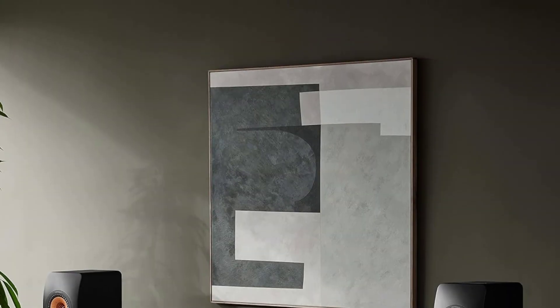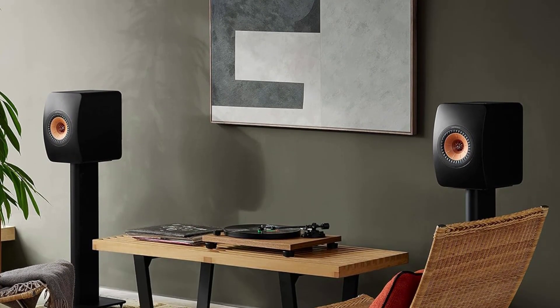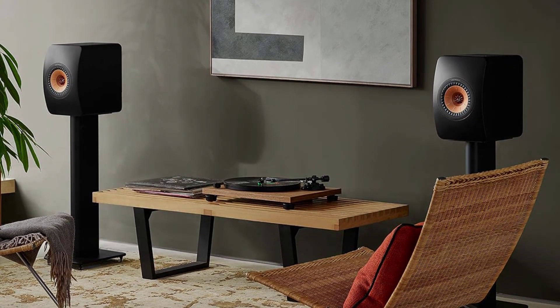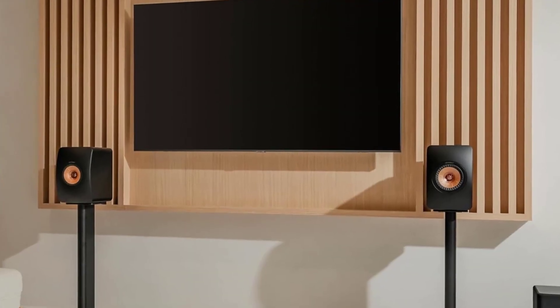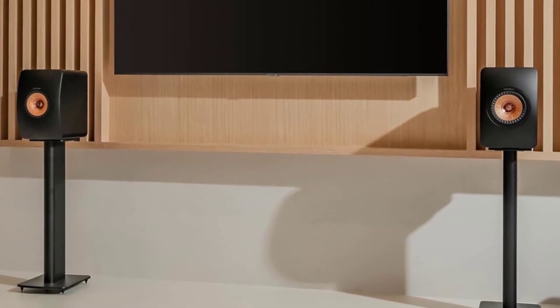You can either place these speakers on a stereo monitor stand or on the TV console to enjoy the sound performance. The build quality is fantastic, and you can feel how heavy these speakers are when you try to move them around, which is an indication of good quality components.